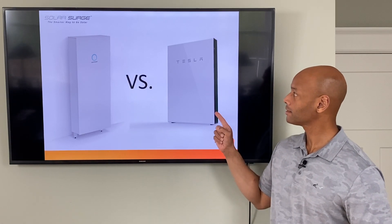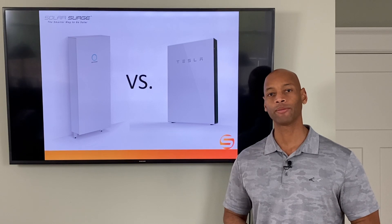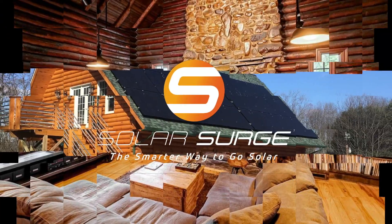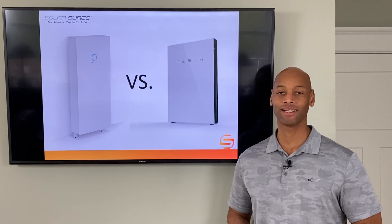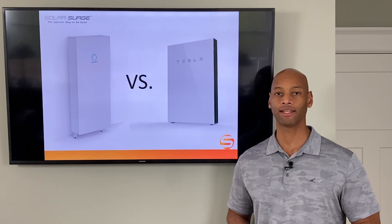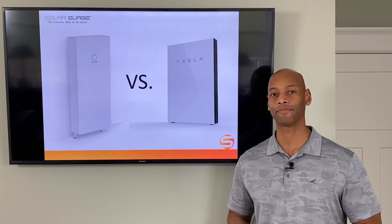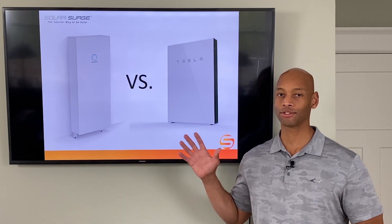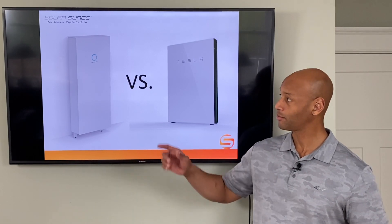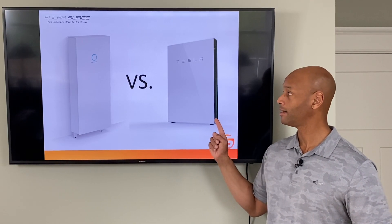Sonnen Core versus Tesla Powerwall 2 — which is the best home backup battery for your solar system? We're going to be answering that question and much more in today's video. Hi everyone, Joe Ordea here for Solar Surge. For the past eight years I've been helping families get their households set up to survive a loss of the electric grid, mostly with a renewable energy solar power and battery backup system. I'm a licensed electrician myself, and in the past I've installed many of these different solar battery systems. Today I'm excited to bring you a head-to-head comparison between the brand new Sonnen Core battery and the market-leading Tesla Powerwall 2.